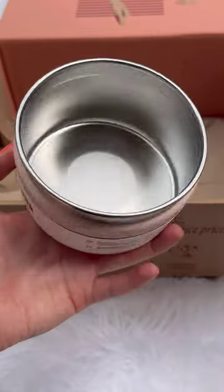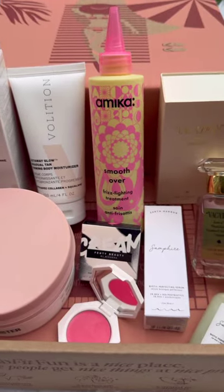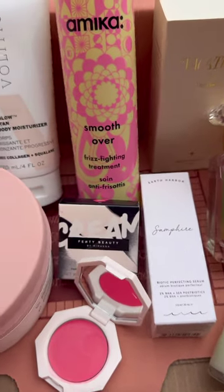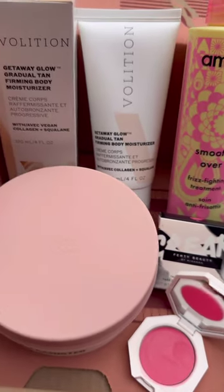The last thing that came in my summer box is this S'well food canister — it has a $20 value. That is everything that came in my Summer FabFitFun box. Let me know what you guys think about this box in the comments below, and you can use my code MELINDAF to get 20% off your first box.